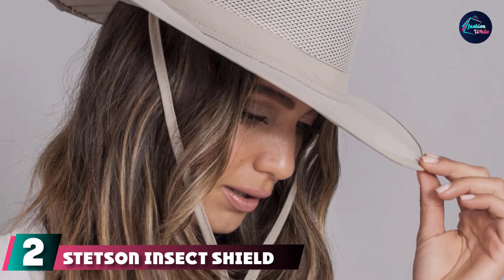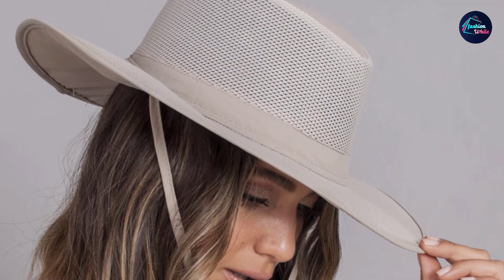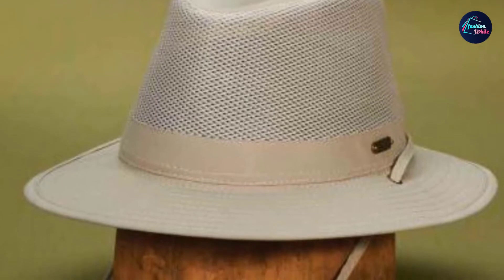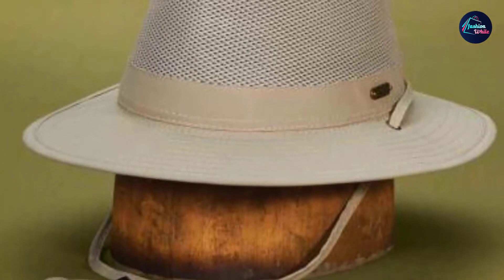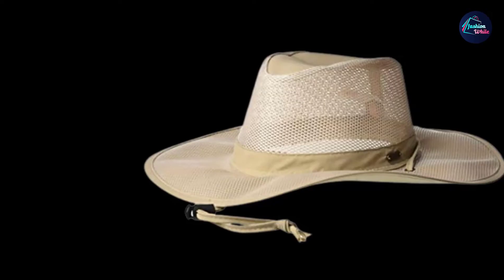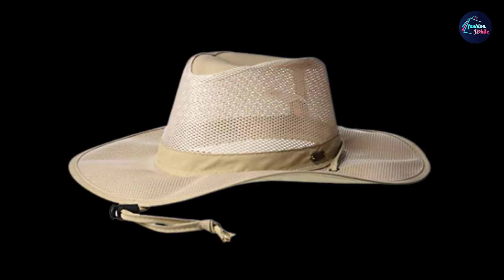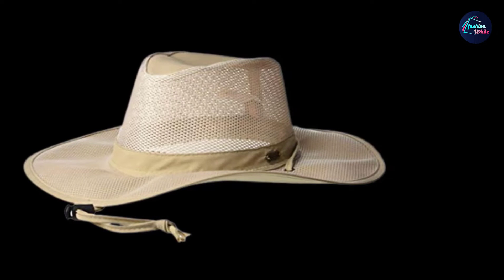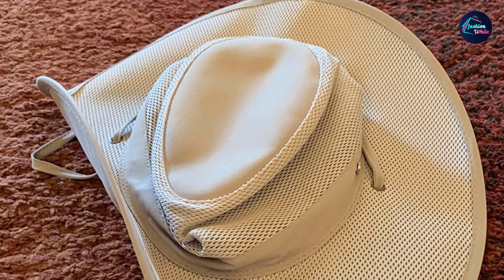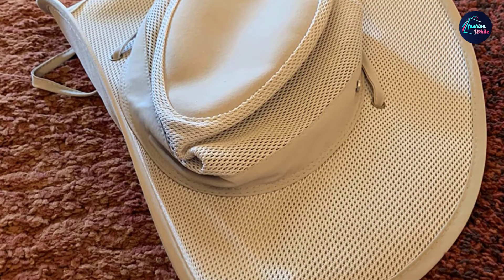Moving on to number 2, we have the Stetson Insect Shield Big Brim Mesh Safari Hat. Stetson has built a strong name for itself in the hat business. They've been around for years and your father and grandfather probably had a Stetson hat at one point in time. Their version of the men's boonie hat is a great choice to have in your collection. The Stetson Insect Shield Safari Hat protects you from the sun with a 3-1/4 inch brim that covers your face, ears, neck, and shoulders. It also has a non-toxic, odorless, and CDC-approved insect repellent that will aid you in the bush and keep bugs away. You will be protected from mosquitoes, flies, midges, chiggers, ants, and more.